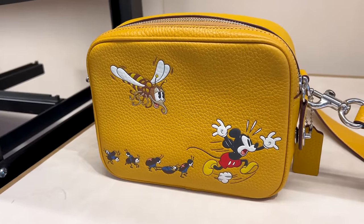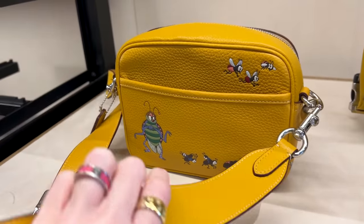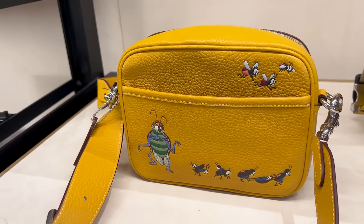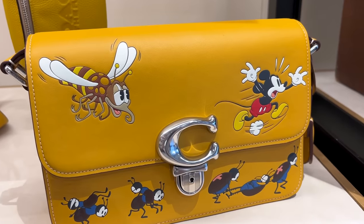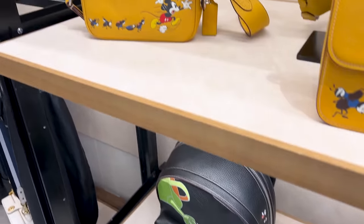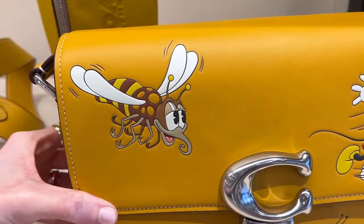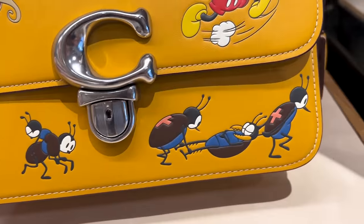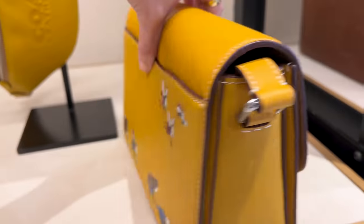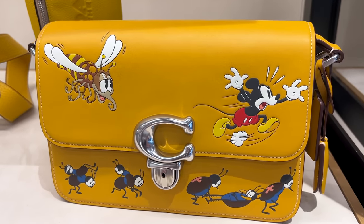Going back to the collection — this bag here is $350. As we all know, Coach is a pricey brand focused on quality, and this is genuine leather. Some of the leather in this collection is regenerative, making it more eco-conscious. Look at this one — is that a wasp? The poor bugs are helping the injured bugs here. This bag in particular is $550.